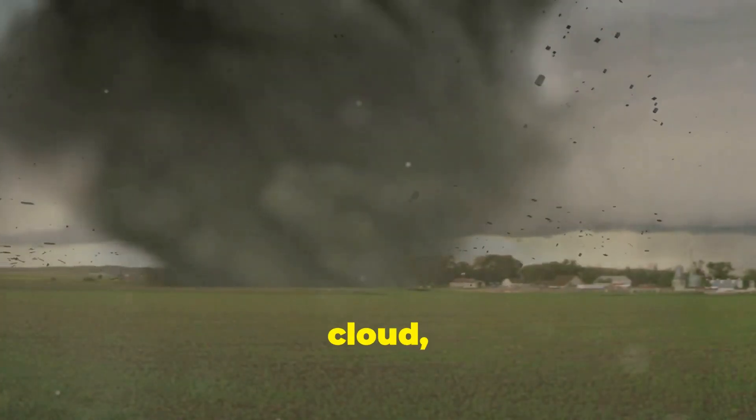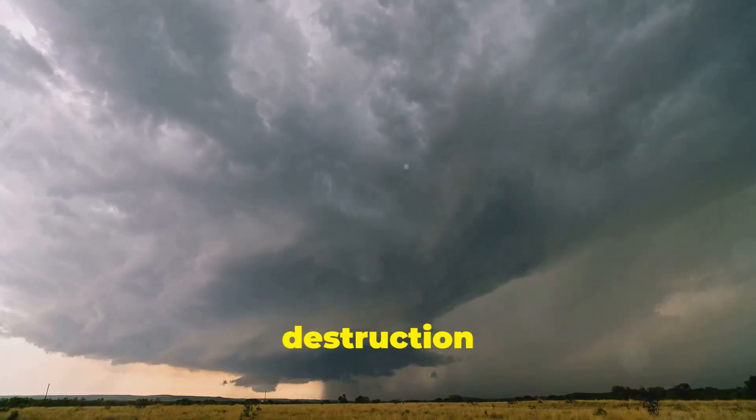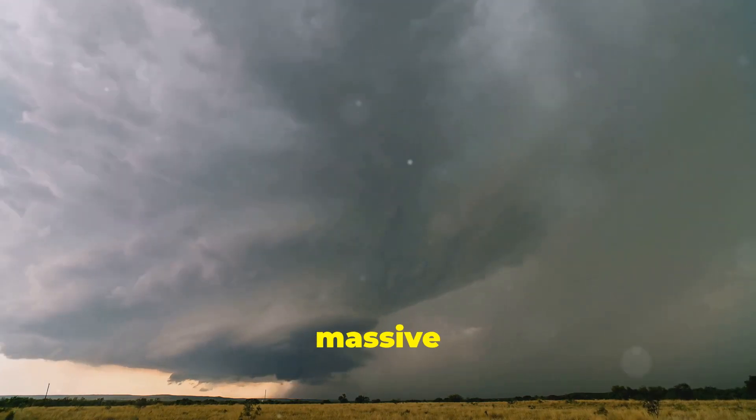Tornadoes are violently rotating columns of air that extend from a thunderstorm to the ground. They're often visible as a funnel-shaped cloud with swirling debris and dust near the ground. These funnels of destruction can vary in size from small and relatively weak to massive and devastating.